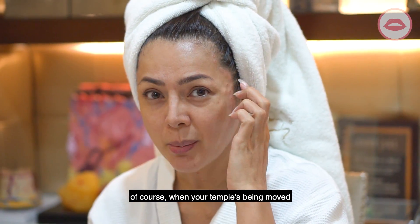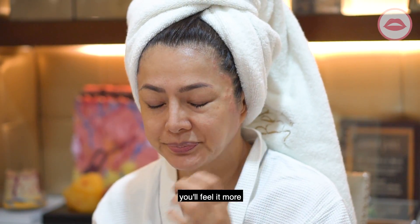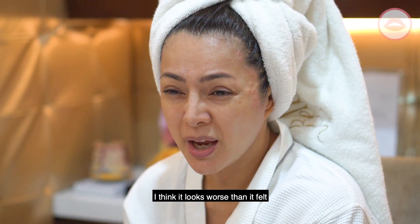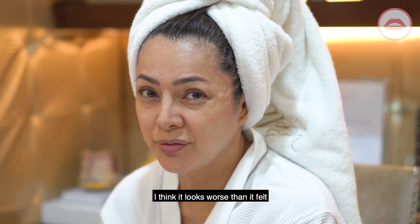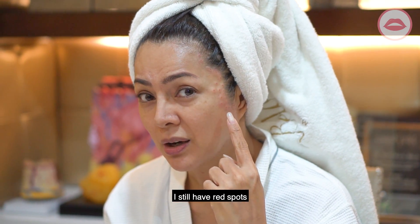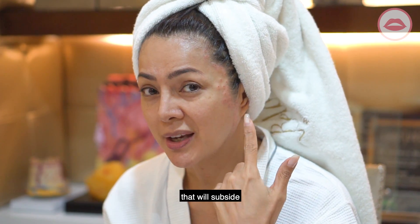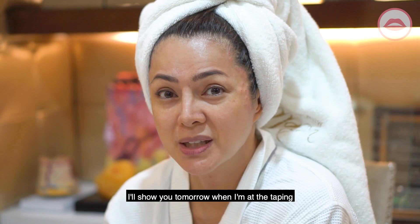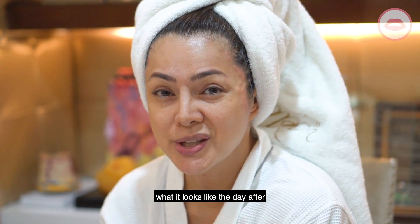Of course when you're going to treat your temple area you're going to feel it more. But all in all, I think it looks worse than it felt — no pain no gain. There are some red spots that will subside. I'll show you tomorrow when I'm at taping what it looks like the day after.